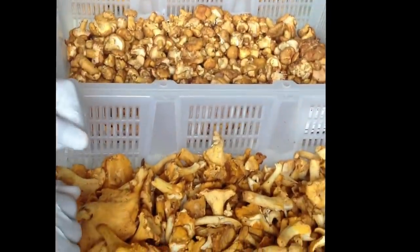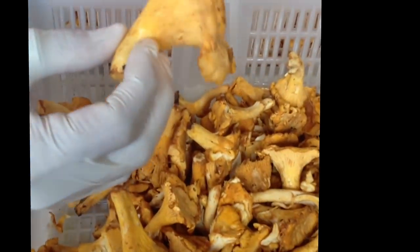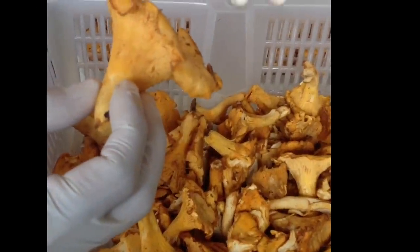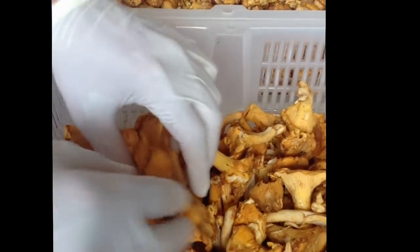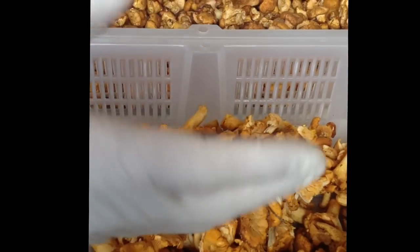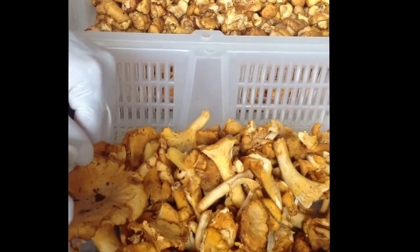We begin with our European chanterelle, currently coming from Latvia and Belarus. These are your more typical chanterelle. They develop into a funnel shape as they're fully formed, have that apricot essence, a little bit on the dry side as they have traveled quite a while. We have about two weeks left in this particular season.